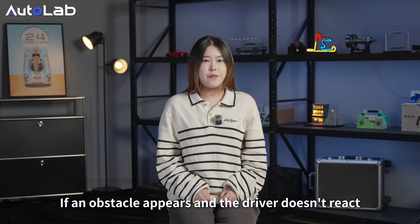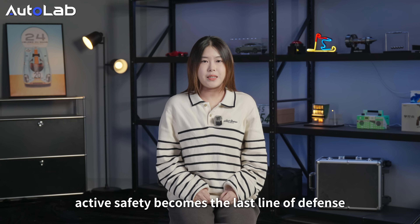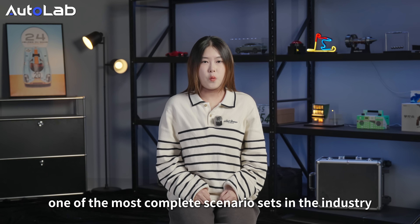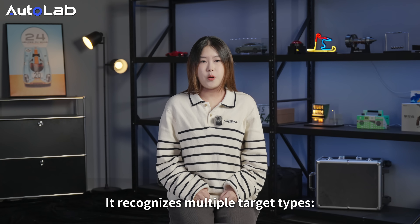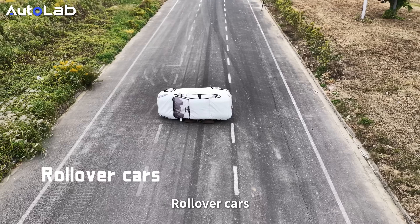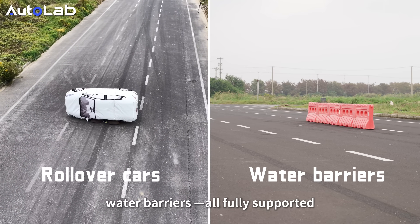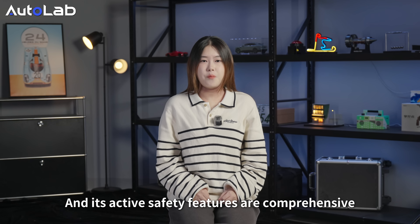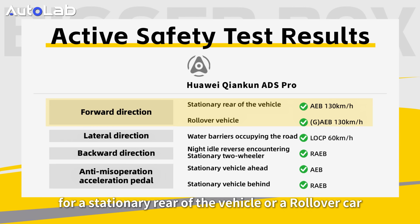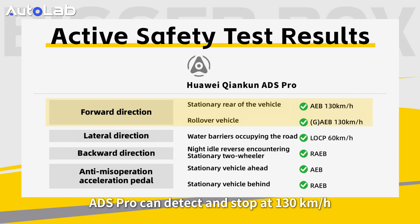If an obstacle appears and the driver doesn't react, AEB becomes the last line of defense. Huawei ADS 8s Pro covers one of the most complex scenarios in the industry. It recognizes multiple target types: stationary vehicles, two-wheelers, rollover cars, and water barriers — all fully supported. For a stationary rear vehicle or a rollover car, the 8s Pro can detect and brake from 130 kmph.